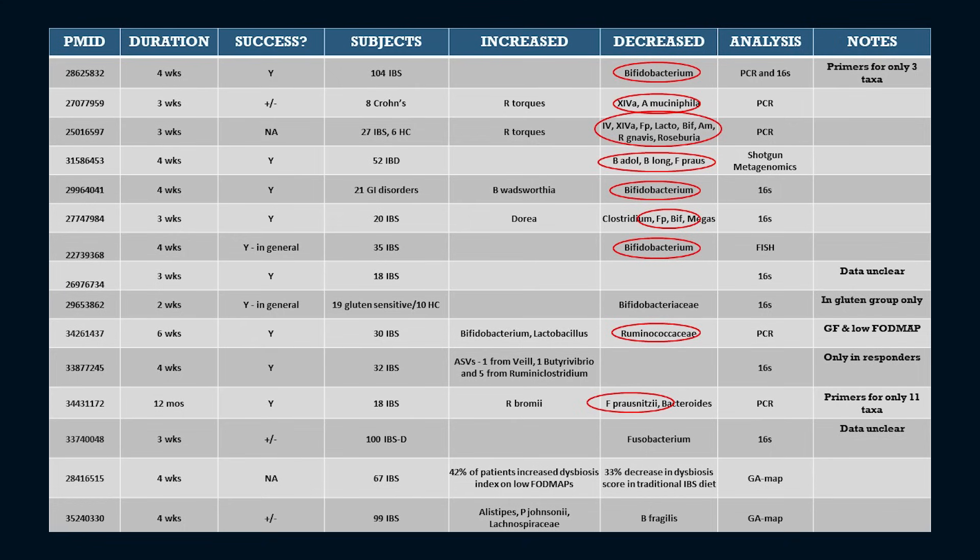Here are all of the published studies I could find which analyzed the microbiome changes in the low FODMAPS diet. As you can see in the Decreased column, bifidobacterium and F. prausnitzii come up frequently. F. prausnitzii is within the family Ruminococcaceae, so when you see a significant decrease in this family — also known as Clostridium Cluster 4 — a great many health-promoting taxa have been reduced. Also problematic is a reduction in Lachnospiraceae, the other main family full of health-promoting taxa such as E. rectale and Anaerostipes.